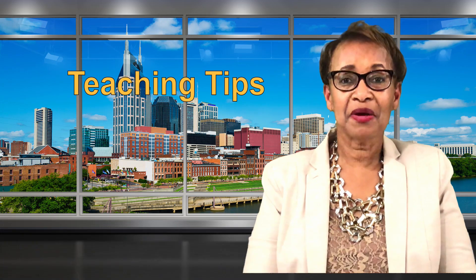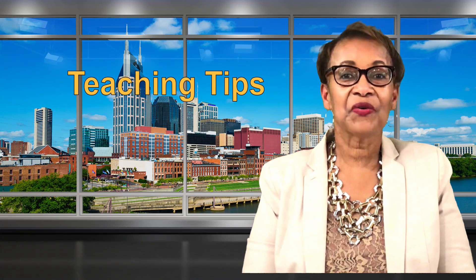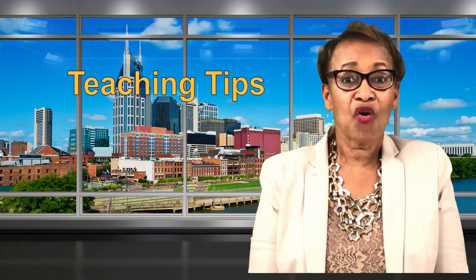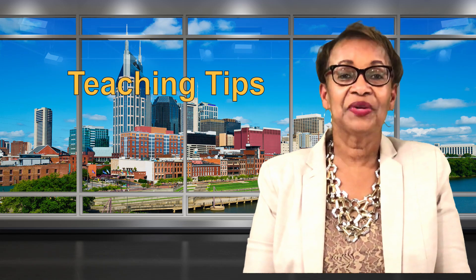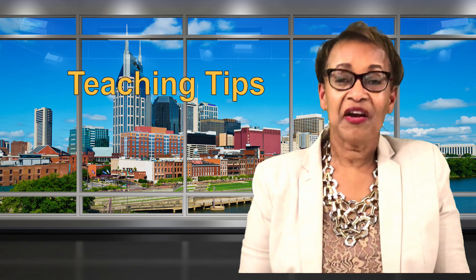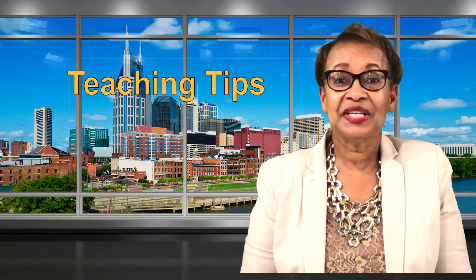Teaching tips for this month will focus on learning styles. Students learn and receive information in different ways. Not all people learn in the same way. The differences or approaches in the way students learn are known as learning styles. To be effective in our teaching, we must be knowledgeable of the different ways students learn.